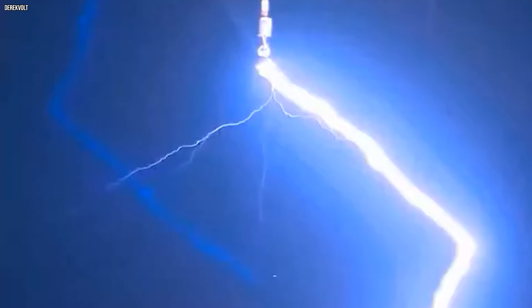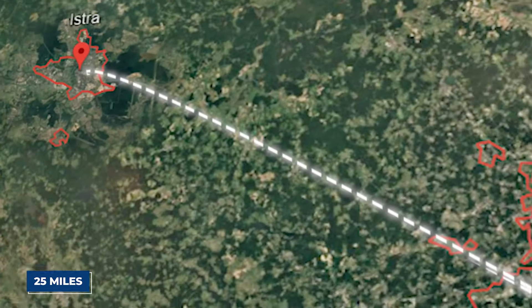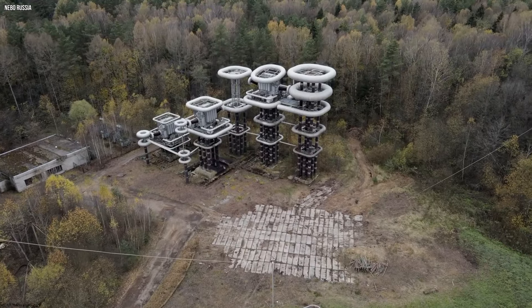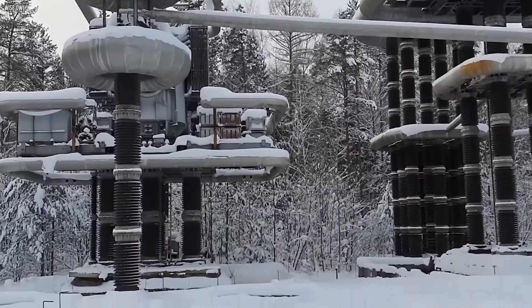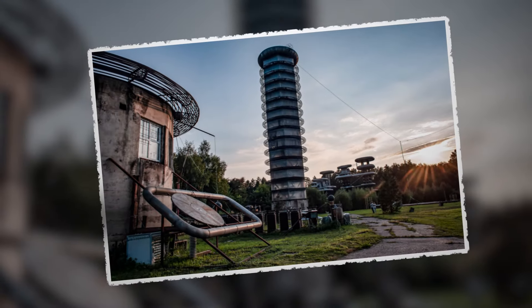Welcome to the High Voltage Marx and Tesla Generators Research Facility, which used to be at the forefront of electrical engineering. Located just 25 miles west of Moscow in the quiet town of Istra, this once busy place is now overgrown and mysterious. However, it's not just the looks that are impressive — it's the incredible power this place once had.